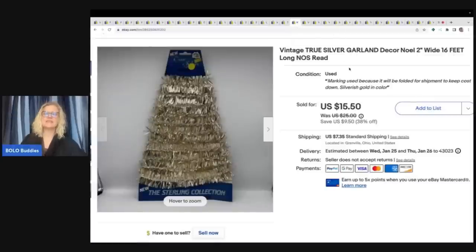This is a true silver garland decor by Noel — it's two feet wide by 16 feet long, and it is new old stock. I got this out of a thrift store mystery box. I almost didn't list it because it was so long, but I decided to just fold it in half and disclose that. I sold this for a best offer of $14 plus shipping — that was a thrift store Christmas box.